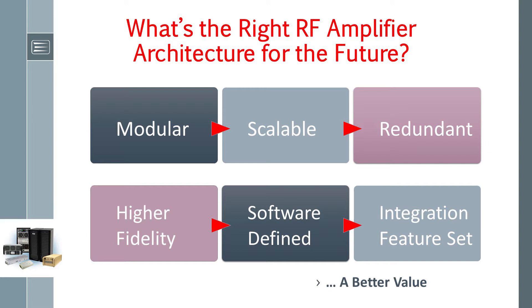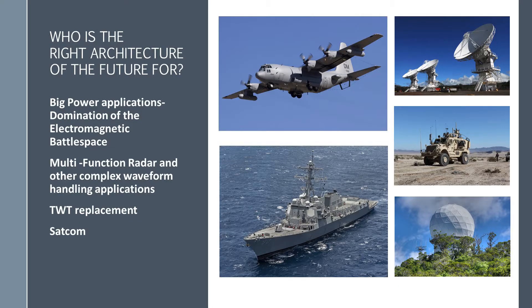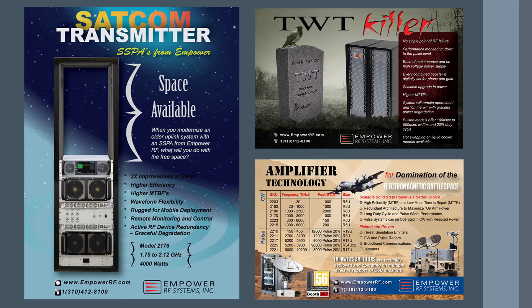Who is the right architecture of the future for? It's for big power applications, domination of the electromagnetic battle space, multifunction radar and other complex waveform handling applications, TWT replacement in an aging infrastructure needing significant total cost of ownership and mean time to repair improvements, and SATCOM for higher availability and higher data rates. These are some example applications starving for a more capable solid-state power amplifier solution.